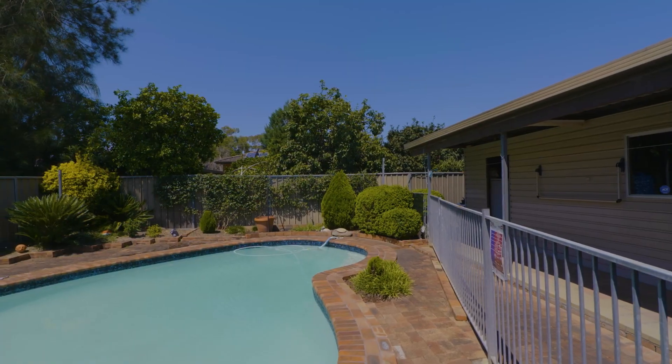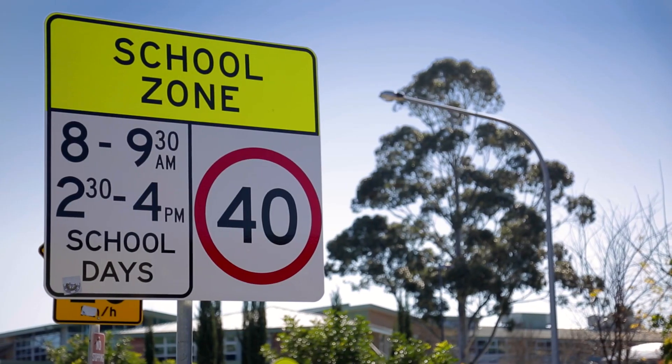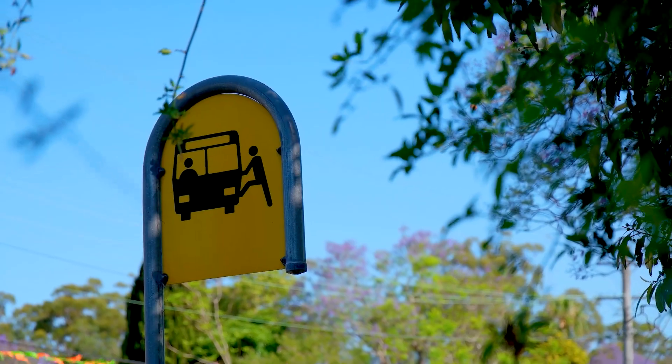This neighbourhood is quiet and conveniently positioned, being a short distance from schools, shopping and transport. You're promised a comfortable lifestyle both indoors and out.